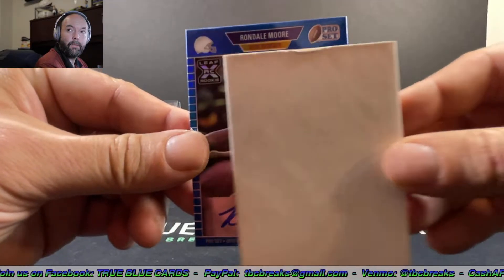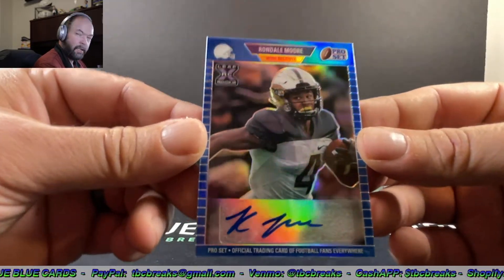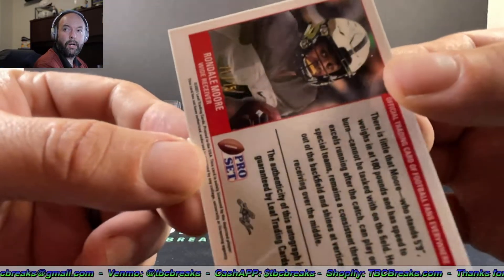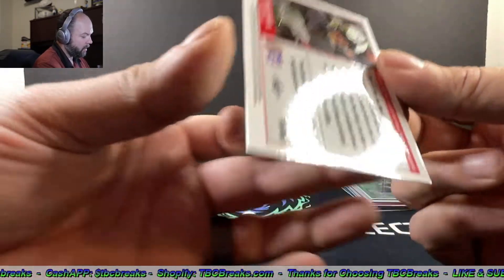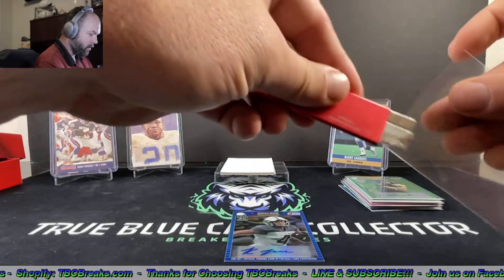Next one we have — Rondale Moore. That's not a bad one to get right there. Rondale Moore — looking at 71 out of 75. I just love the way these cards look.